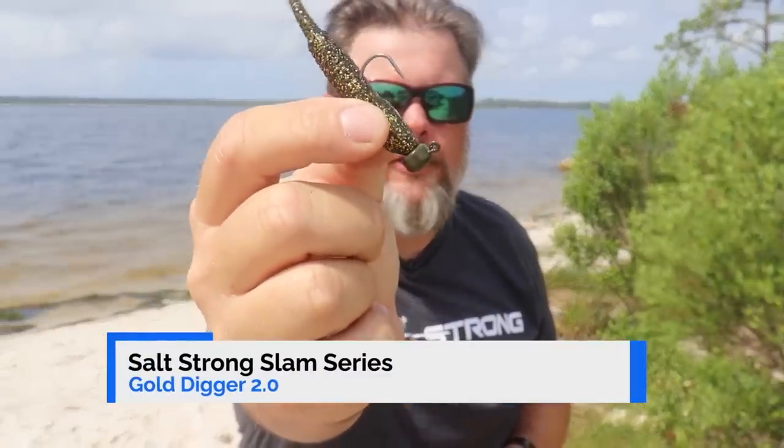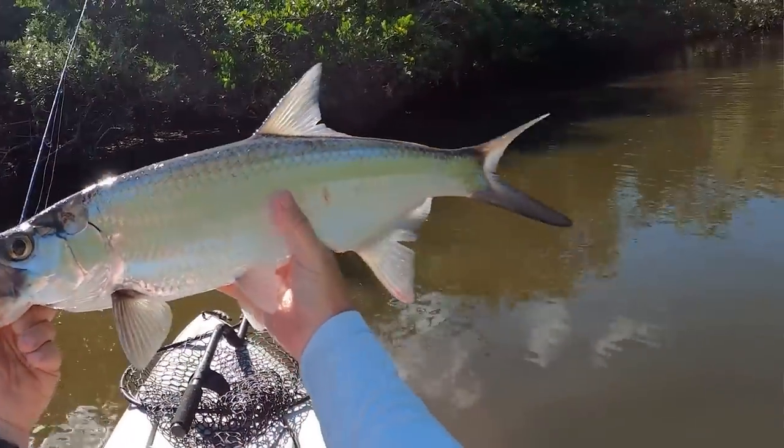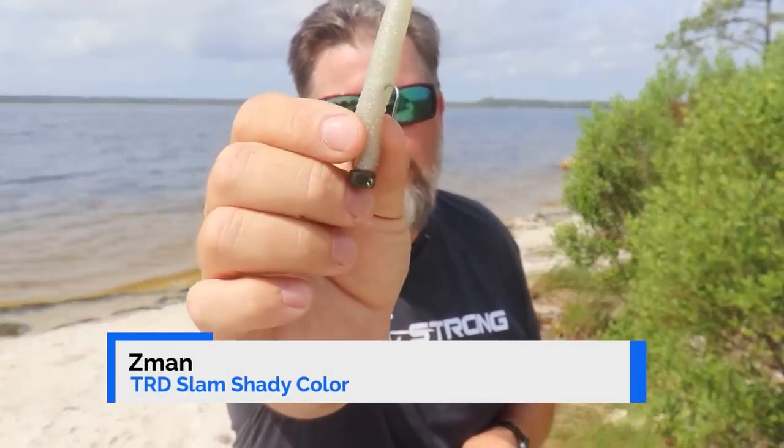Another favorite summertime finesse lure is our 2.0 series bait — this one is the Gold Digger, also rigged on a Pro Shroom jig head. This is an excellent bait for highly pressured fish, for high-pressure weather systems, and one of my all-time favorites for juvenile tarpon. You can use any of the colors we have — whether it's the Gold Digger, the Fred, the Flamingo Joe, the Slam Shady — they all work equally well. It's an excellent finesse presentation.